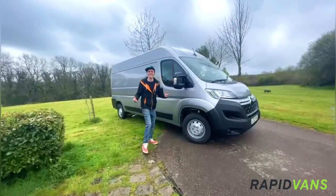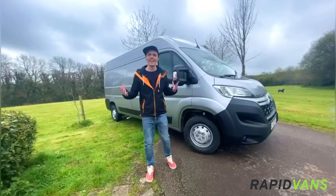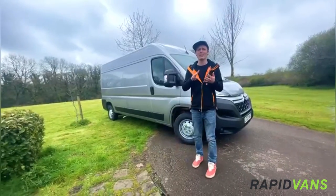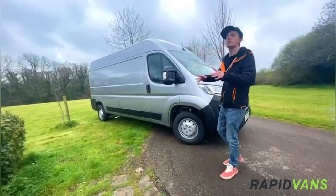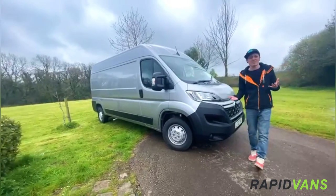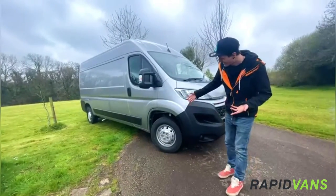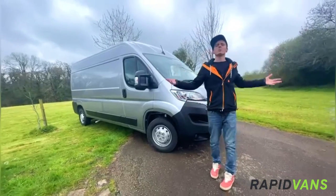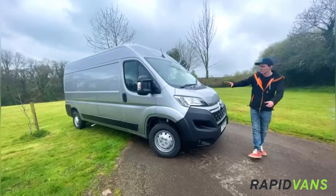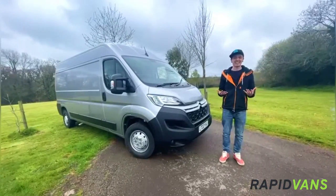Hello again, I'm Dan from Rapid Vans, and here's another Rapid Vans rapid review. Today we've got one of the oldest standing large vans in the UK — it is a Peugeot, wait, no Fiat, no — it's a Citroën Relay. Let's be honest, they are all the same. Just because it's been around for about 15 years does not mean it's outdated. Citroën, Fiat, and Peugeot all keep their vehicles up to date with brand new front ends, keeping them nice and current.